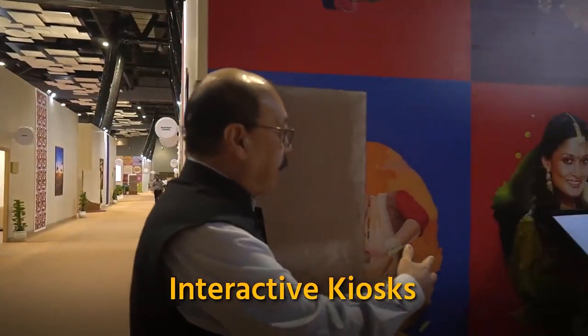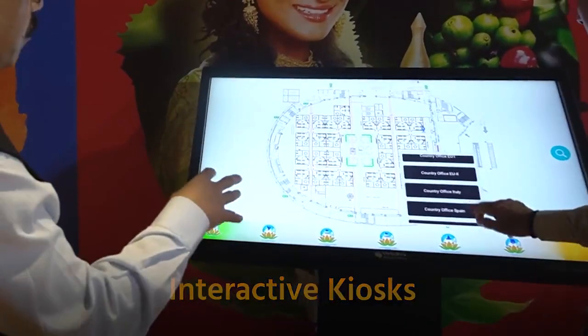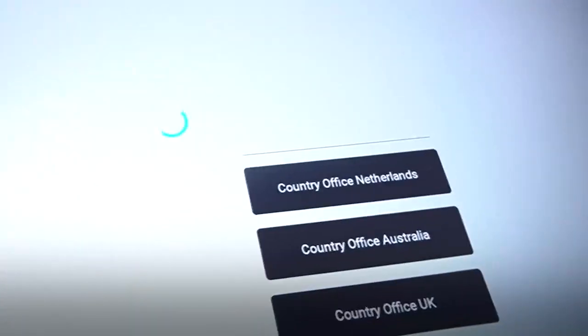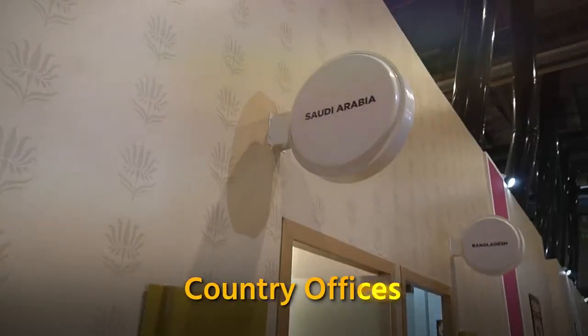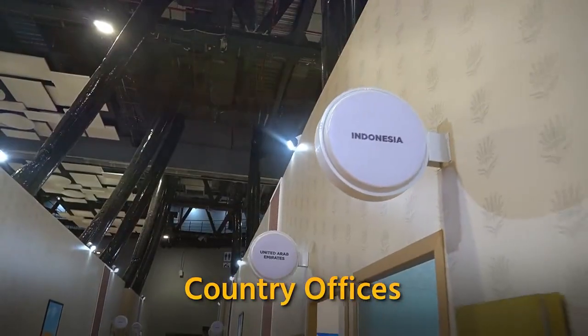Here we have a panel that indicates all of the different areas of this hall. Whichever area you want to go to is shown on the interactive panel. There are country offices — 29 offices of different G20 and invited countries — and 14 offices of international organizations.